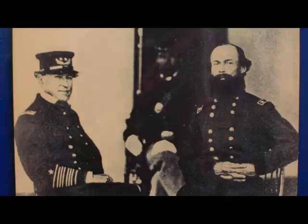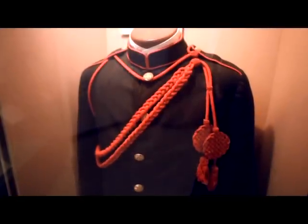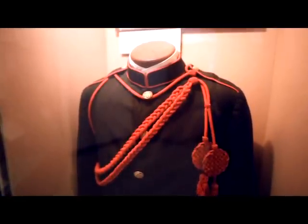Slave labor built the fort and it was completed in March of 1834 and turned over to the 2nd U.S. Artillery. This unit remained at the fort for about a year and a half before being transferred to Florida to assist in the Second Seminole Indian Wars.